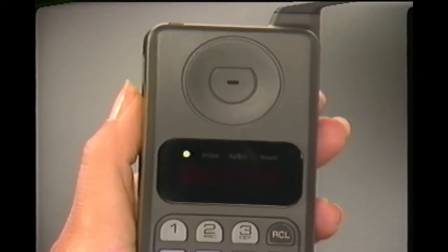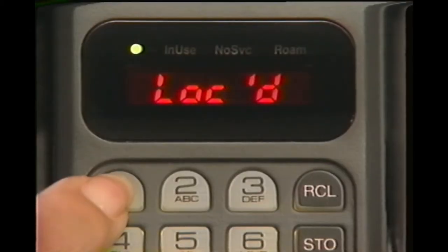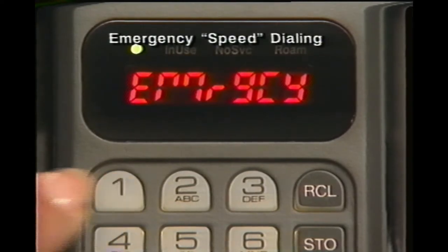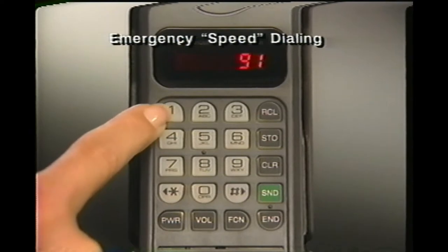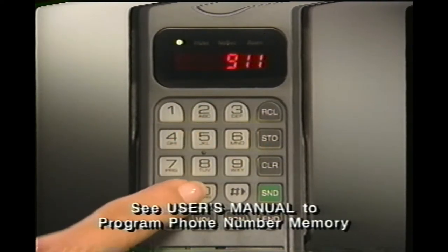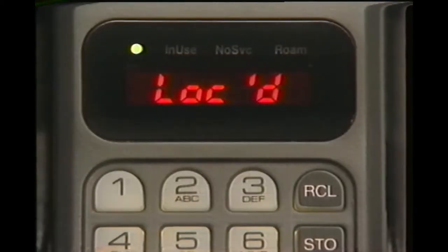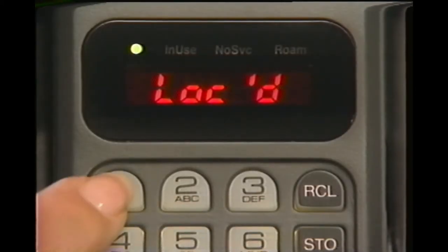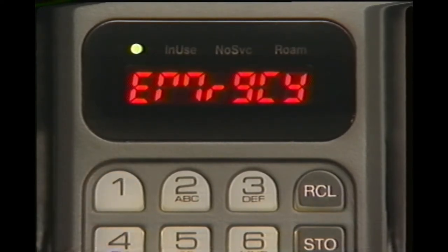Your phone is designed to dial your local emergency number with one-button speed and convenience, even if your phone is locked. To use emergency dialing, program the first memory location by entering your local emergency phone number. Then press store and enter the two-digit location number. Whenever you need to call for help, just press and hold memory key 1 — your call will be dialed automatically. You don't need to press send.